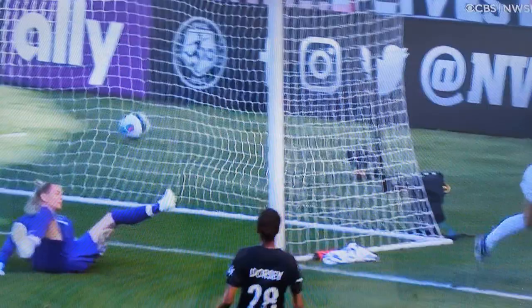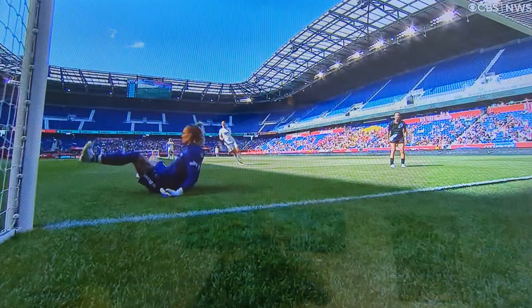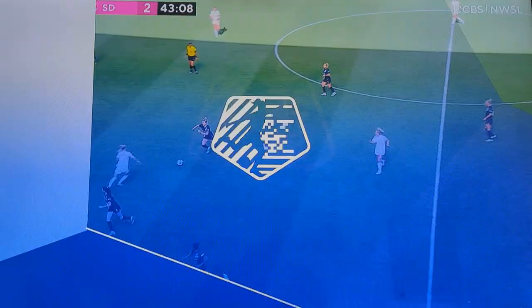Have time to pick out Alex Morgan, who does the exact right thing and makes that near post run and beats Harris to it, beats the center back to it. And that is a fantastic finish by Alex Morgan — a small window, a small glimpse for her to find the back of the net, and she does just that.